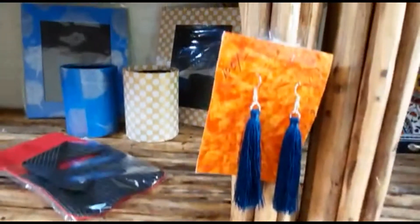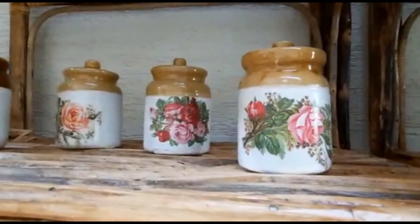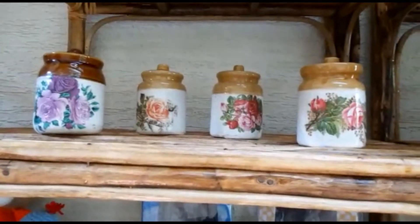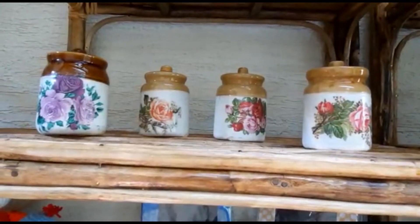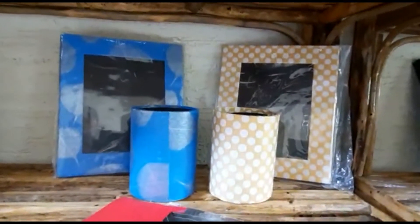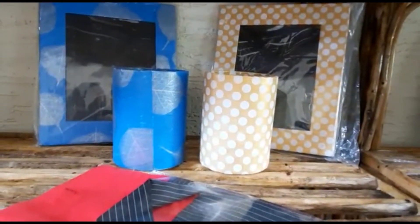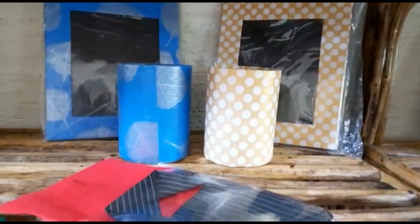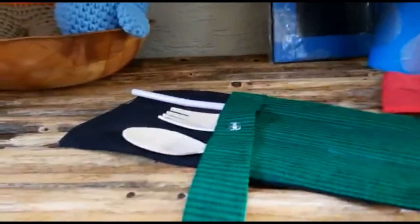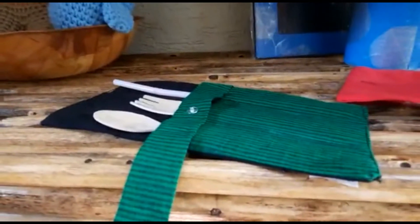Silk thread jewellery. The ordinary jars you find have been beautifully transformed with Eco Bosch art done on them. Pen stands and photo frames for our tables. And the latest in sustainable living — cutlery pouches where you can use them for travelling.